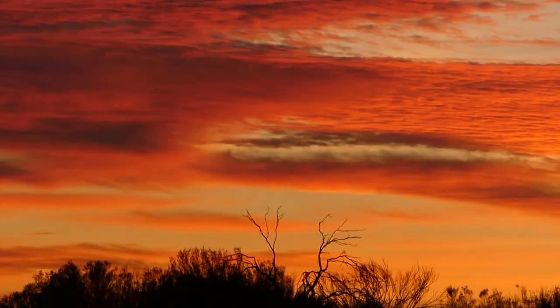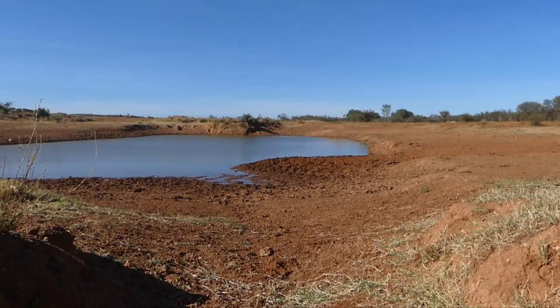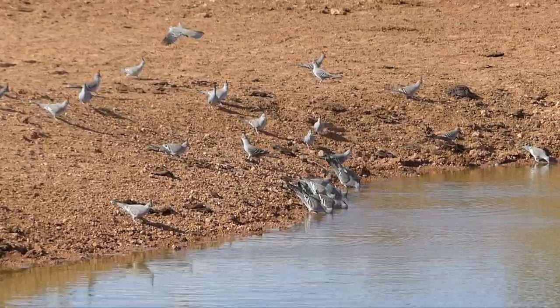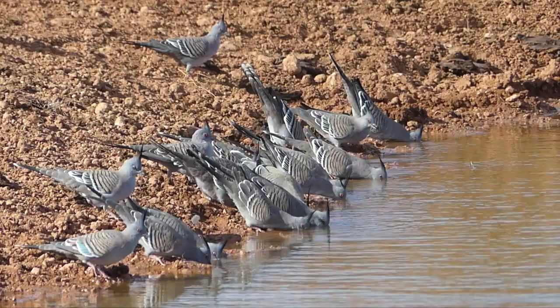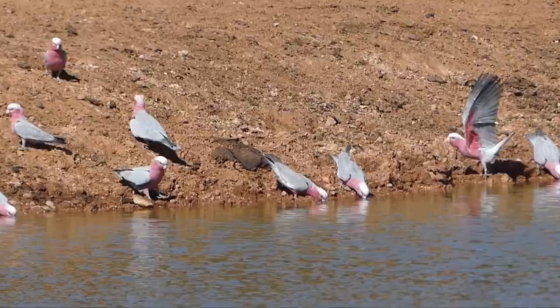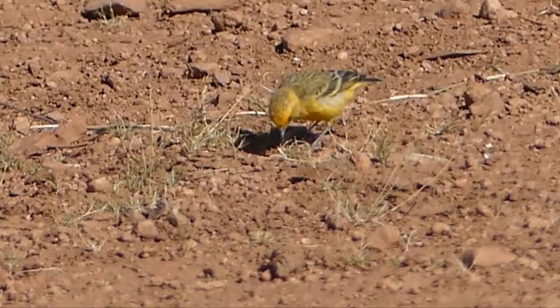As the day heats up, the flocks come in. Crested pigeons are first — much larger than spinifex pigeons, this species has spread from the arid inland to the coast. Galahs are also familiar to most Australians — active, noisy and very playful, with their own subtly coloured beauty, especially with raised crest. Usually found in flocks, this lone male orange chat may be looking to establish a breeding territory.